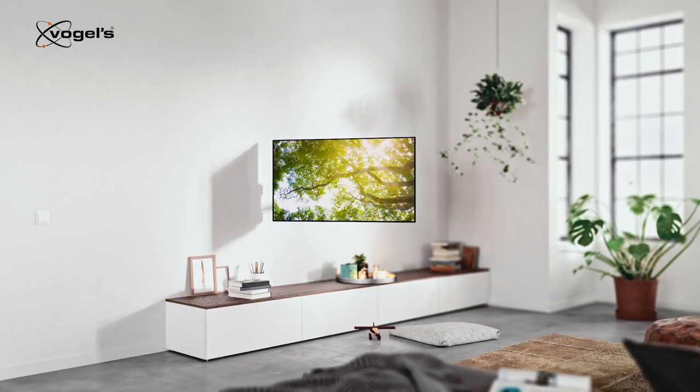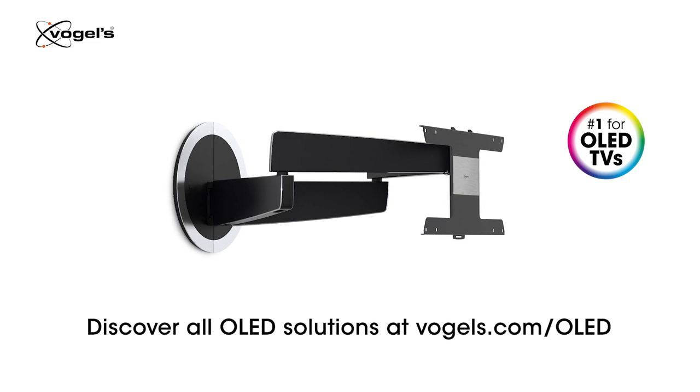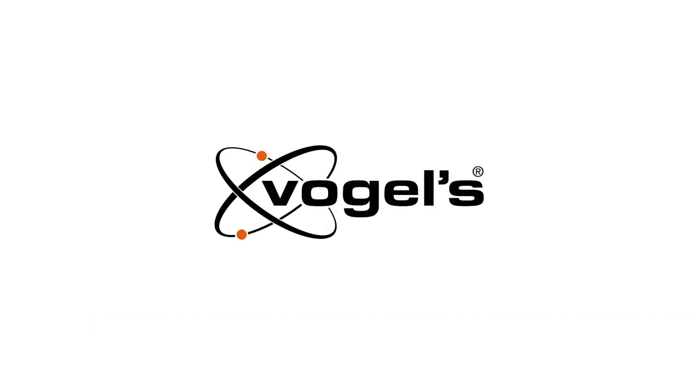Because you want your OLED TV to stand out, our special wall mounts blend in perfectly with your screen and interior. Vogels, for sure.